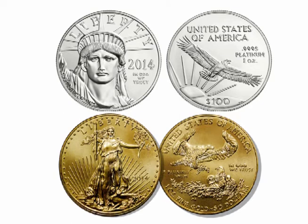Hello and welcome. In this video we will look at the gold to platinum price and production ratios. Let's start with production.